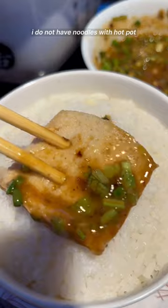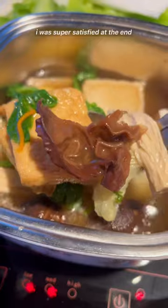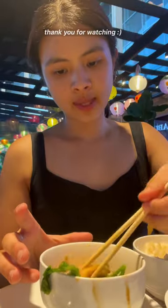When everything was cooked, I like to dip it in the sauce and then put it over rice — I actually love rice with hot pot, I do not do noodles. I enjoyed the rest of the stuff from my pot, everything was really good, and I was super satisfied at the end. It's a great place for friends or family, and I highly recommend it. Thank you for watching!